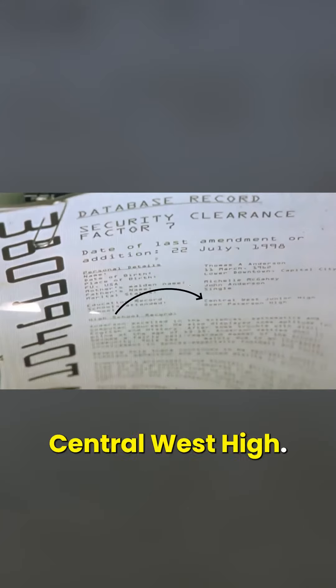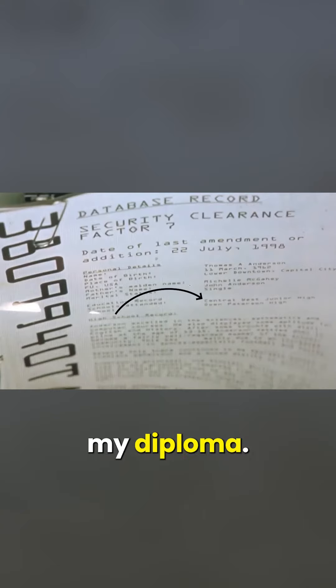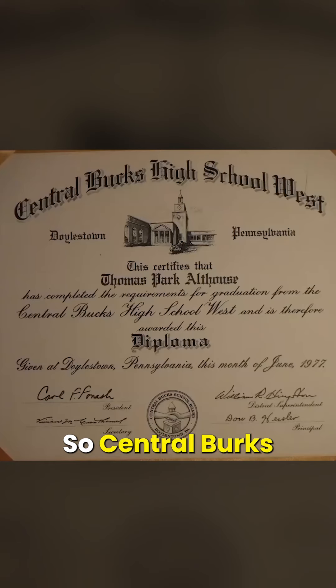Next above it is Central West High, tweaked to junior high. Right here is my diploma — I'm going to pop it up for a second. It's Central Bucks High School West.